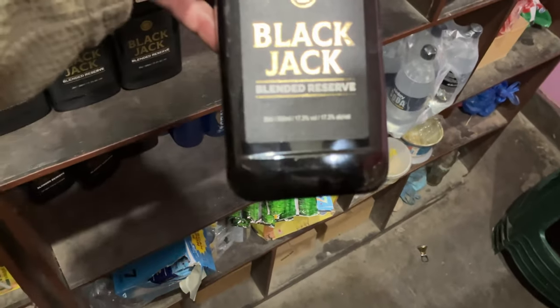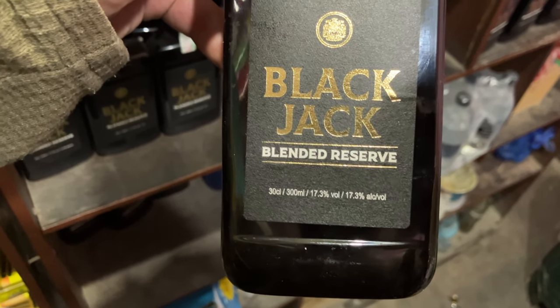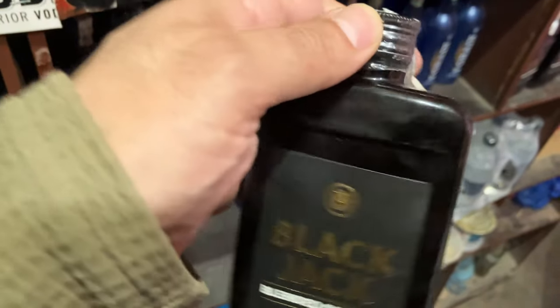Here's another drink here — Blackjack Blended Reserve. This is only 17% alcohol. This is a 300ml size, and it's from Meringue, Nepal.